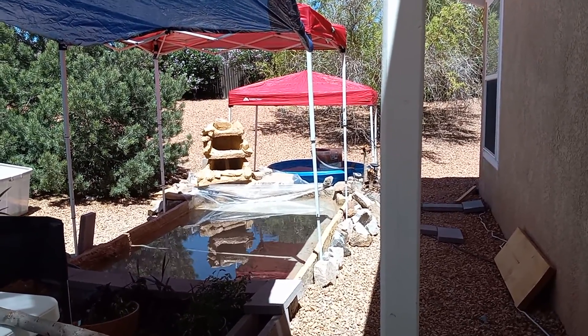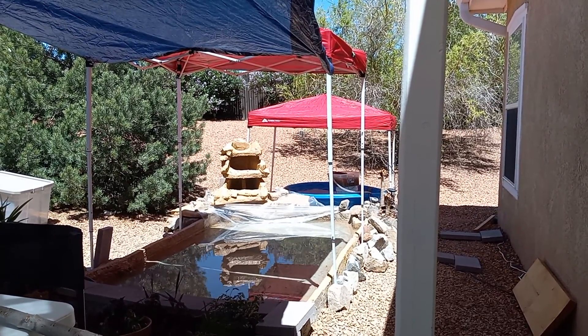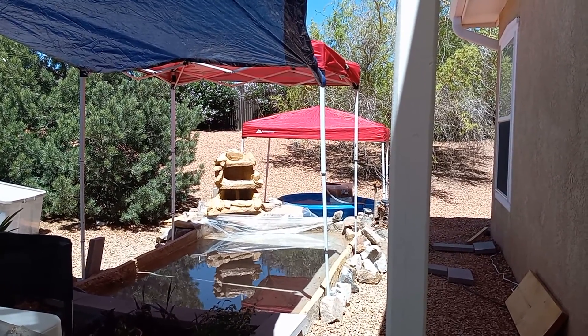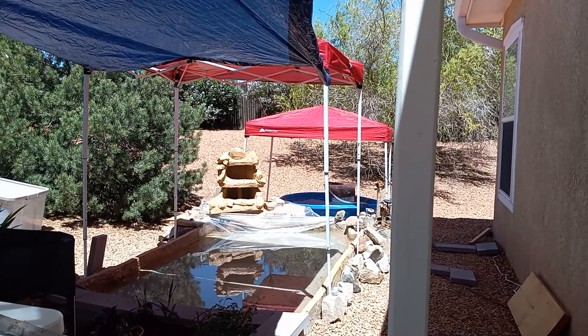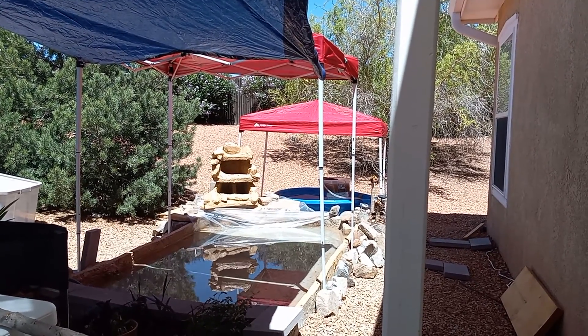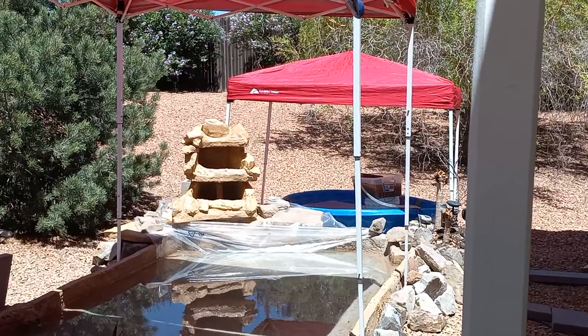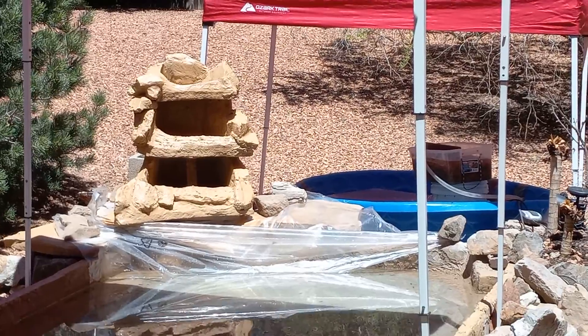Right now the chlorine is gassing off so that we can add the residual pond water tomorrow morning and put the fish back in the pond once they get acclimated. The waterfall feature is almost done — we did some more maintenance on that.